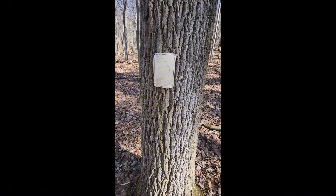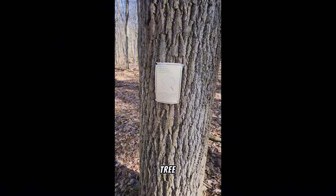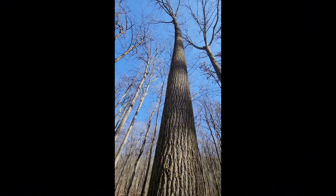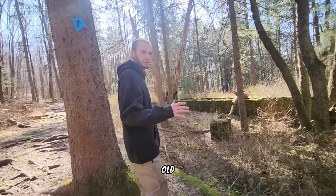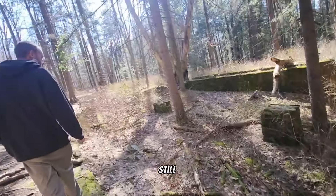I found a huge tulip tree — watch this. And we found the old homestead — here it is. The foundation is still here.